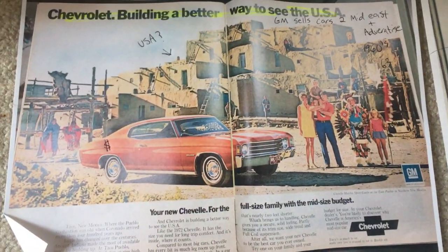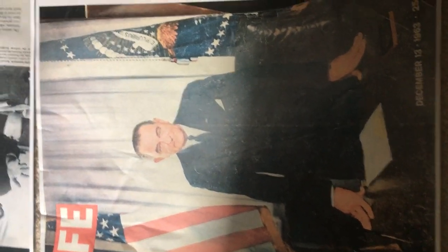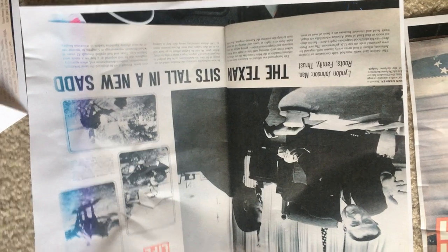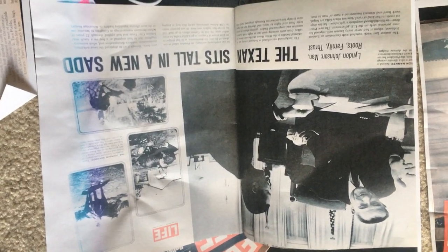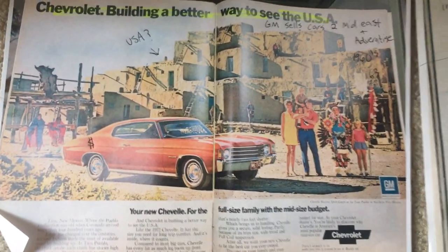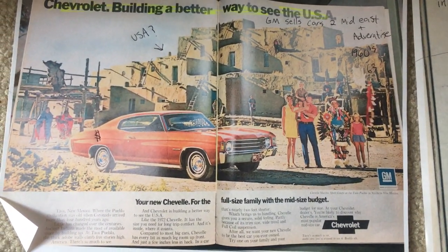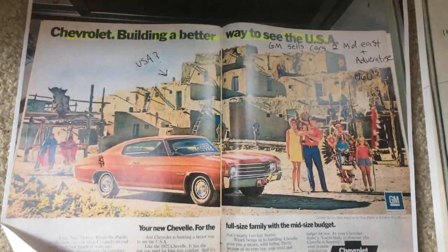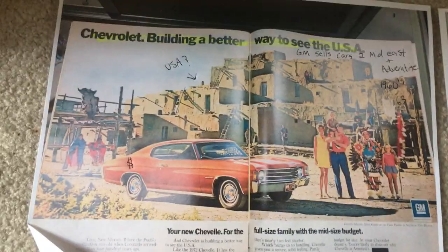Here we have Life magazine right after JFK gets shot and killed. This guy takes office — he looks like you can trust him, right? Wrong. He's a Texan, just like Bush, into oil and stuff. It kind of seems strange — JFK got killed and got replaced by a Texan. And then look what they put in Life magazine: 'Chevrolet, building a better way to see USA.' Really? That's like Syria and Iraq — all destroyed now. Building a better way — they just want to sell cars.